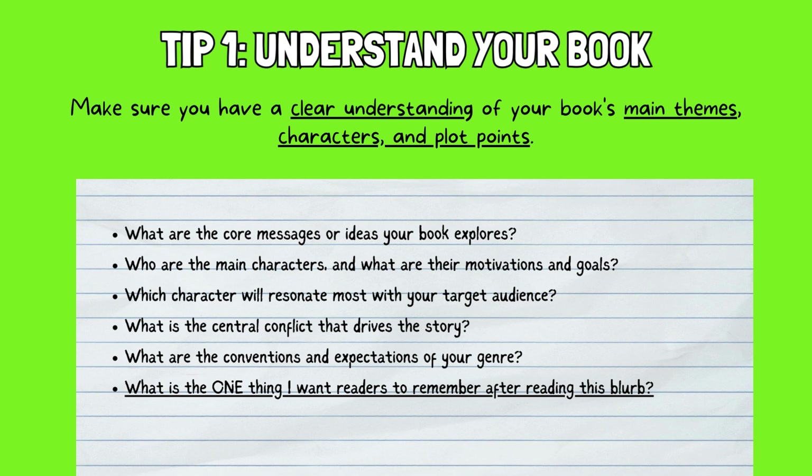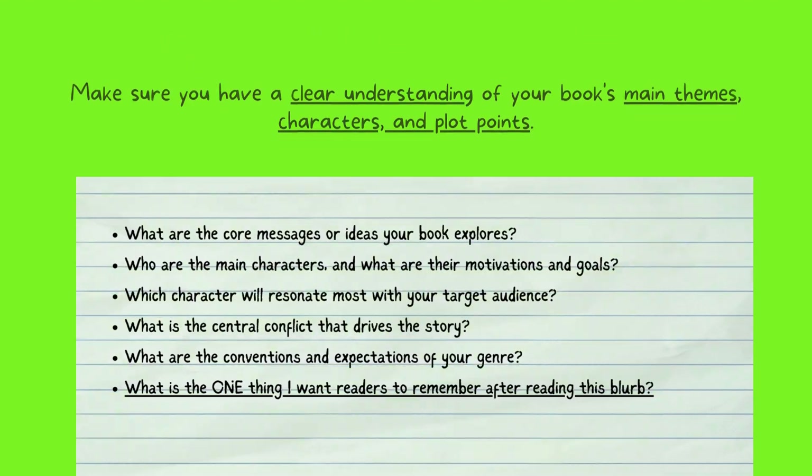Who are the main characters and what are their motivations and goals? Which character will resonate most with your target audience? What is the central conflict that drives the story? What are the conventions and expectations of your genre — for example, fast-paced action for thrillers, emotional depth for romances, magic and mystery for fantasy novels? And finally, consider asking yourself: What is the one thing I want readers to remember after reading this blurb? By deeply understanding your book and its various elements, you can craft a blurb that truly hooks readers and entices them to dive deeper into your world.